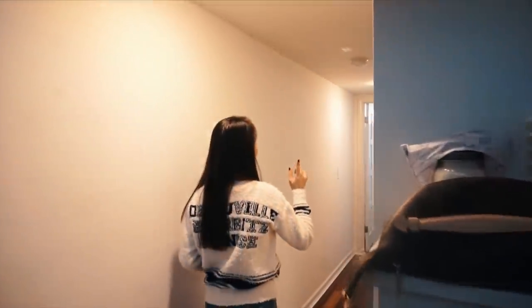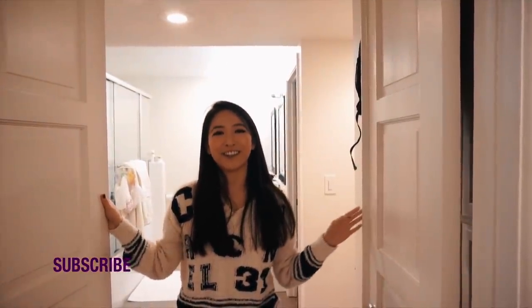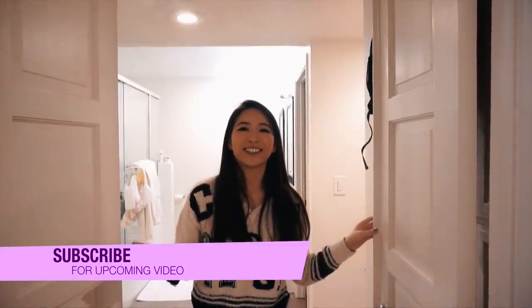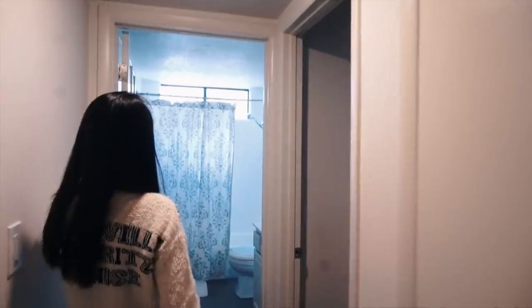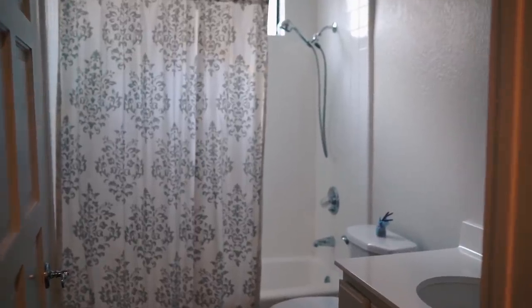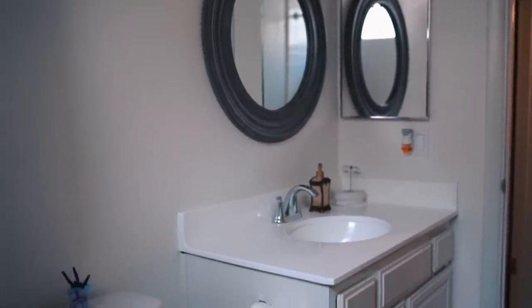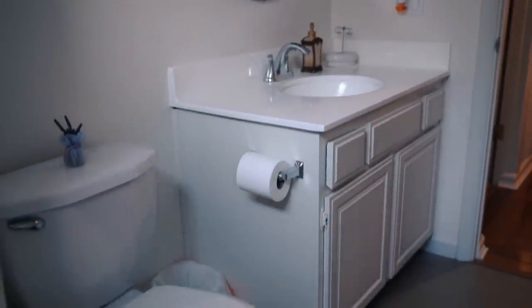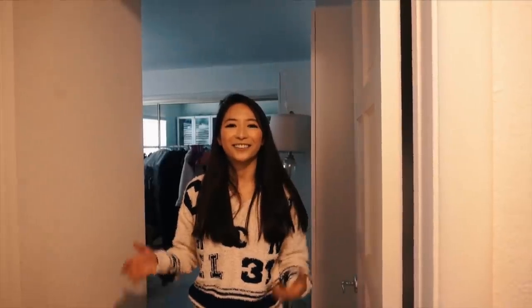This is my master bedroom entrance — I'll film a separate room tour video so stay tuned. Over here is the guest bathroom. I don't really use it since I have my own bathroom, but it's good to have two — actually I have three bathrooms in the house. And over here is my guest room, which also serves as my shoe closet — that'll be part of the room tour video.